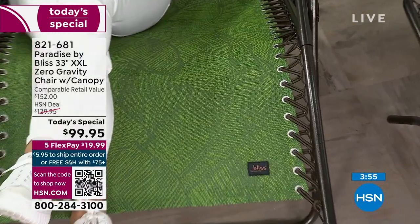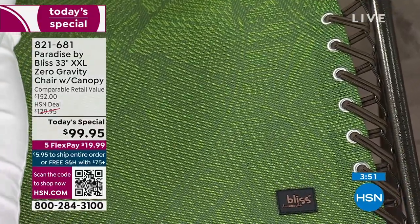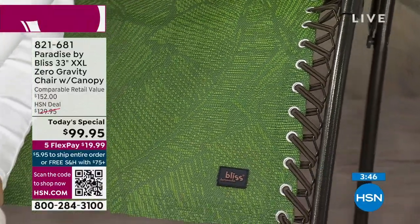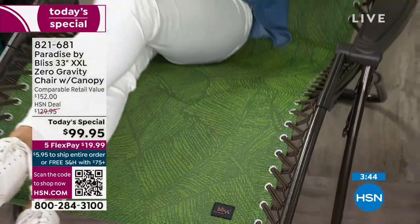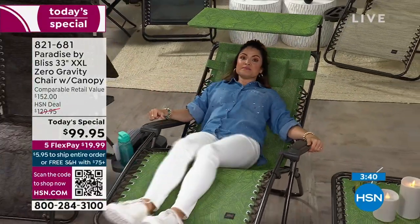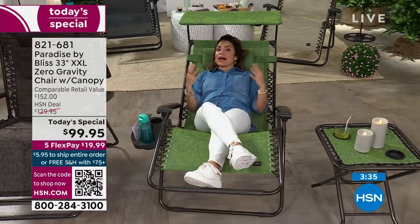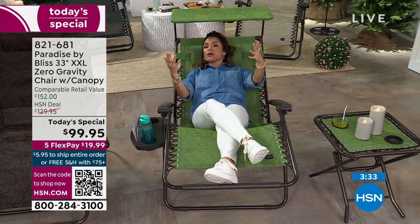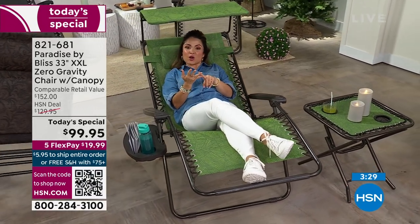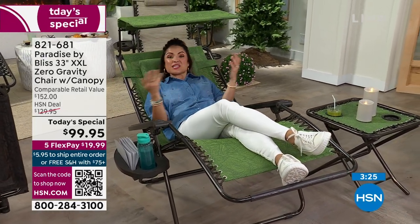We've got a couple minutes left in this presentation. If you're watching and thinking you really would love ultimate relaxation, high quality, and something to match your outdoor decor — I can't think of a better time or a better investment. You can buy planters and decor, but where you're sitting matters the most — how comfy you are on vacation, at the beach, the lake, the sunroom, the patio.